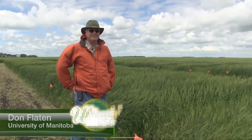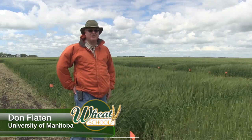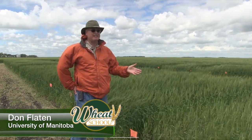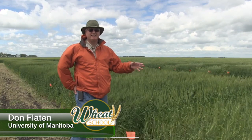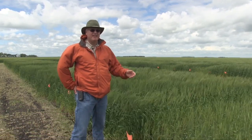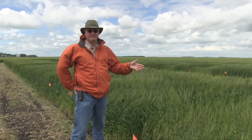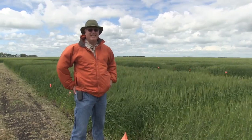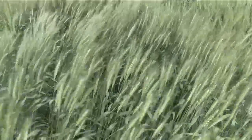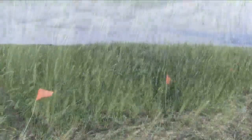We're here at our Brunk Yield experimental site where we're doing research on high yielding spring wheat. We've got a couple varieties of spring wheat here: a high yielding Canadian Western Red Spring Wheat with Brandon, and a Northern Hard Red Wheat, the high yielding Prosper variety. We're working with different nitrogen treatments to look at updating our nitrogen recommendations for these high yielding spring wheats.